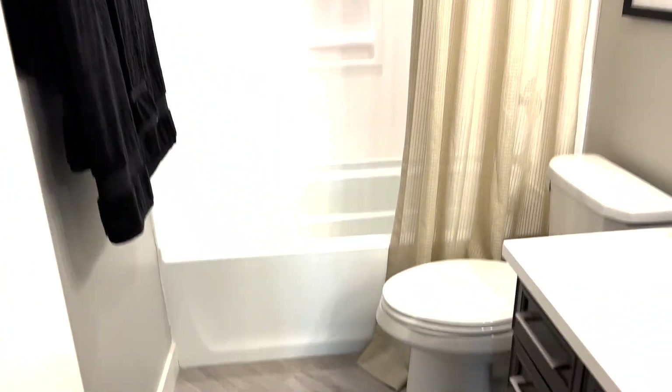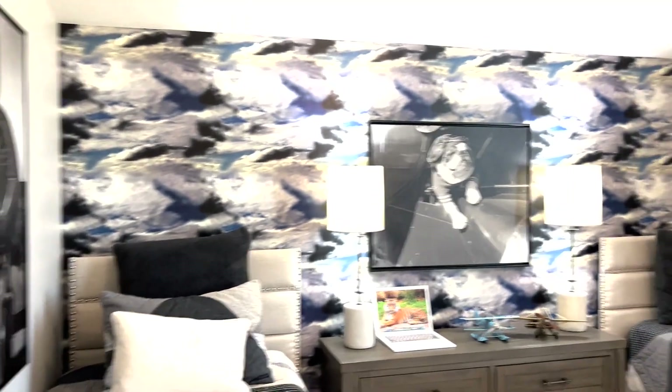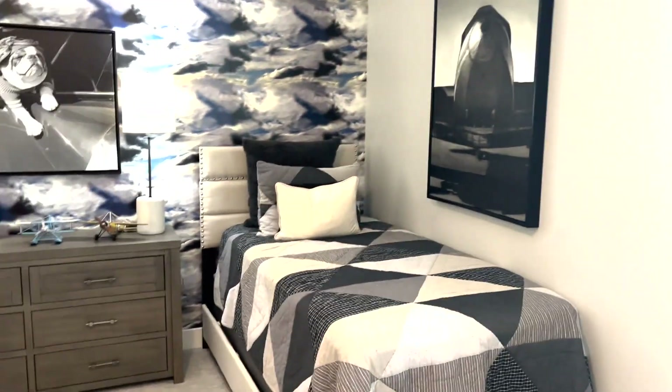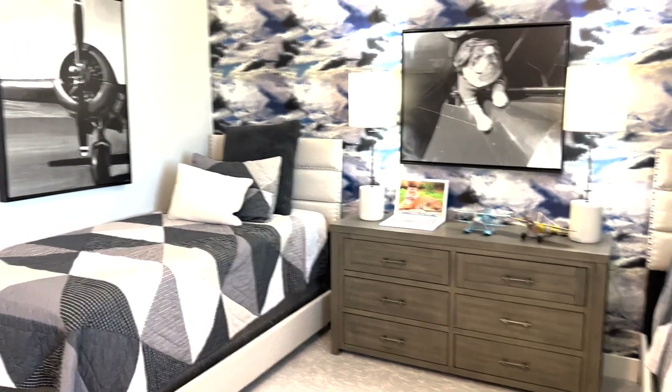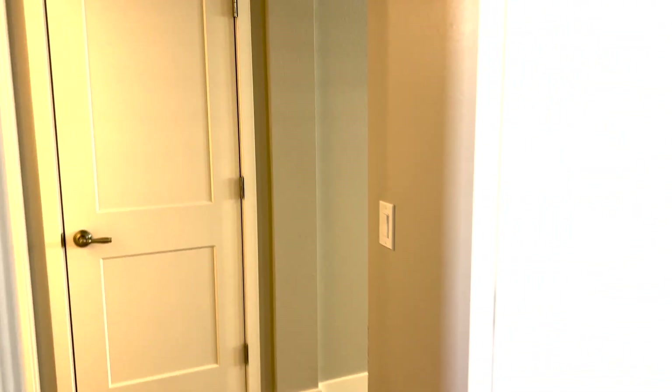You've got a bathroom right here — very nice, with matching cabinets and mirror. Right next to it you've got a linen closet. Over here you've got a bedroom — this is a very big bedroom. I think this setup is spot on. They've got room for two beds in here; this would make a really good guest room.